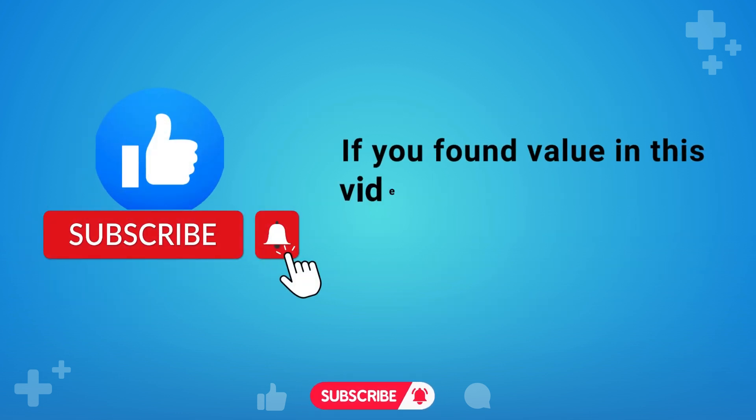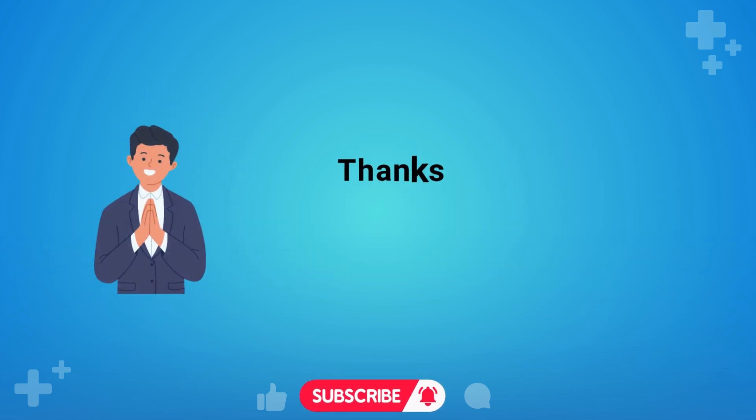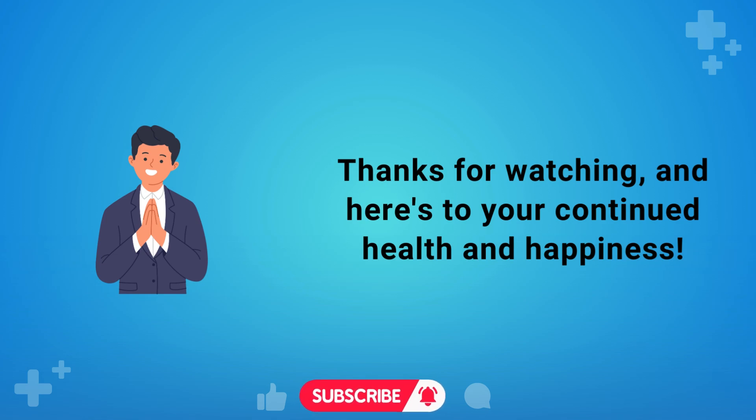If you found value in this video, don't forget to like and subscribe for more health tips. Thanks for watching, and here's to your continued health and happiness.